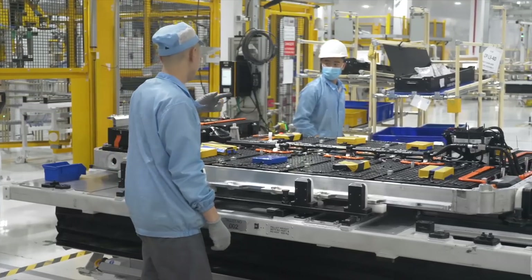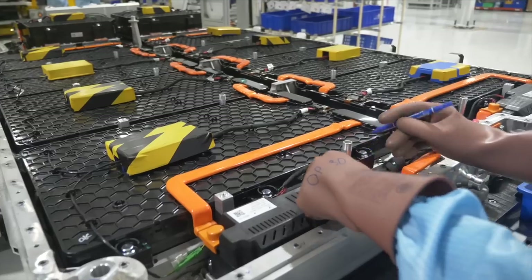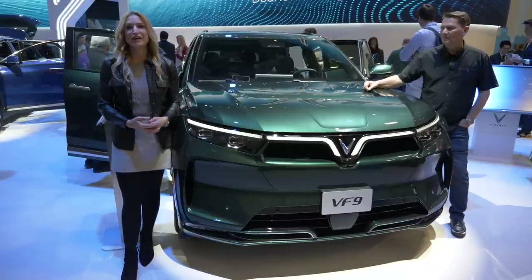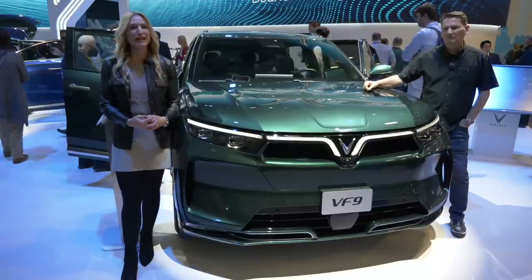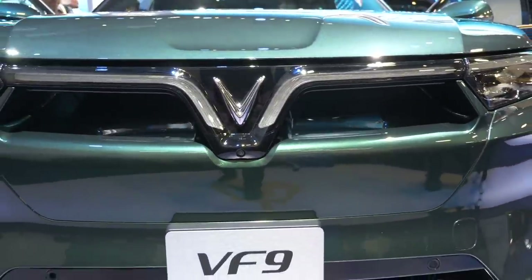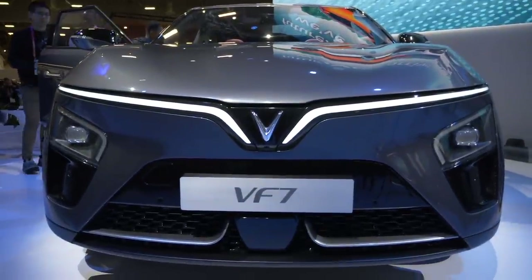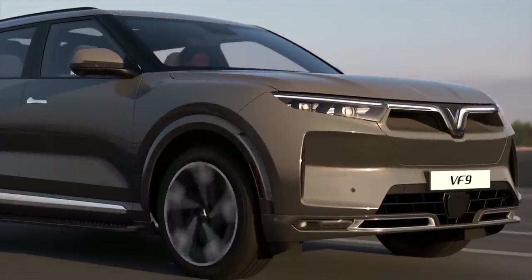VinFast offers a 10-year warranty or 200,000 kilometers, and the battery is also under warranty for 10 years. If you're interested in a VF9, head to the VinFast website and place your order — they're going to be hitting the market in the spring of this year. The VF8s are being shipped from Vietnam now, this is coming in the spring, and they have two additional models coming by the end of 2023. That's the big one from VinFast — impressive looking. I think this one is going to get people excited.